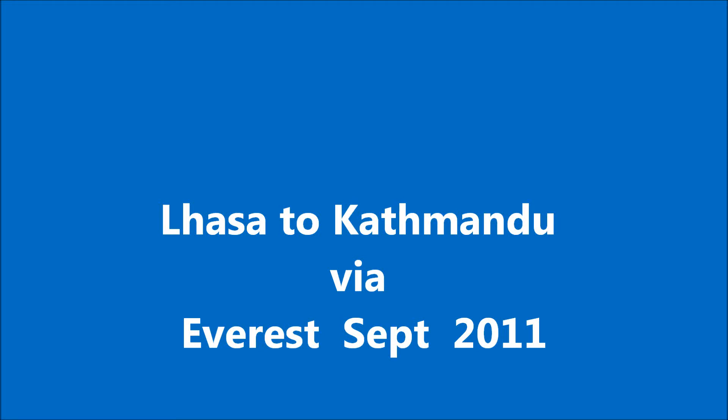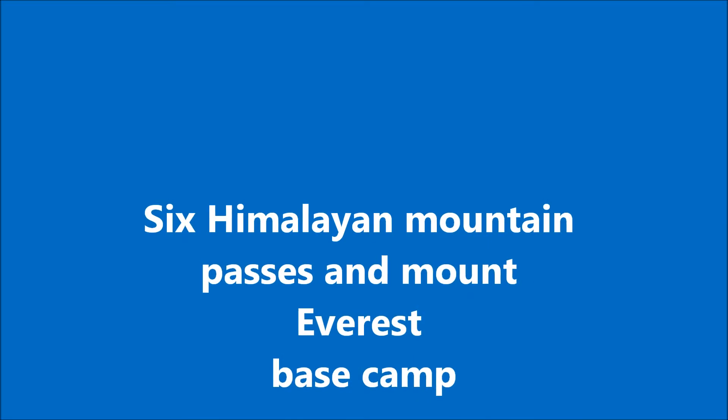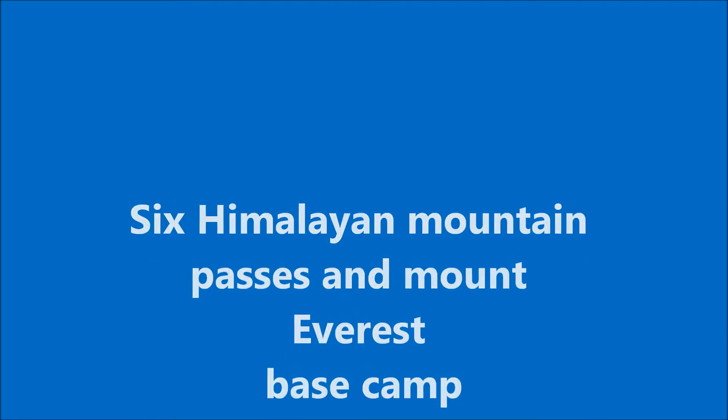Hi, it's David Salmon here, the Cycling Grandad, and I'm going to be talking today to you about my epic cycling trip from Lhasa to Kathmandu, including the Everest Base Camp, climbing six Himalayan mountains.